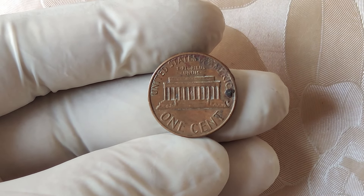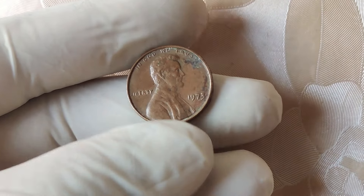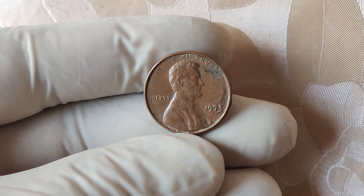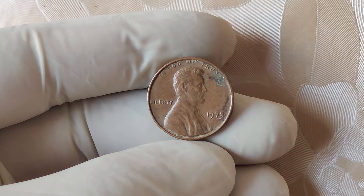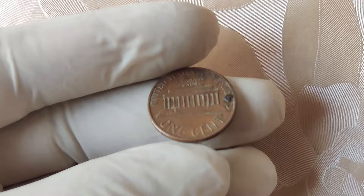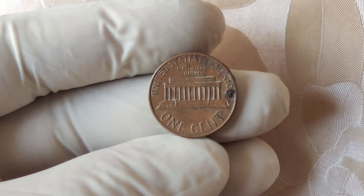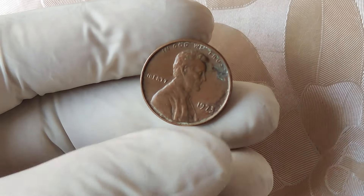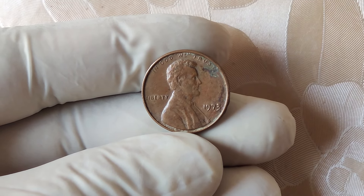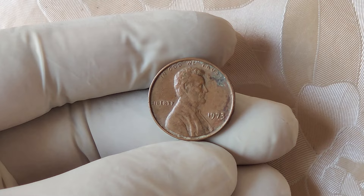The 1973 no mint mark pennies that are in mint condition are exceedingly rare, making them highly prized among collectors. Owning one is like having a piece of history — the thrill of finding one, and knowing how much it's worth, is incredible. It's a reminder of how a simple error can turn into something monumental. The 1973 no mint mark Lincoln one cent penny is a prime example of how errors in minting can lead to valuable and rare coins, capturing the imagination of collectors and investors around the world.